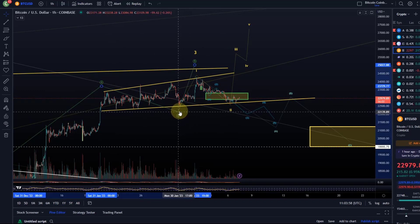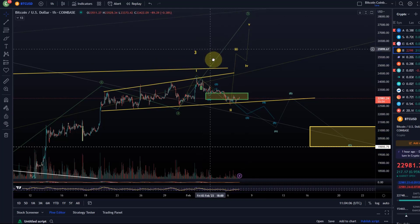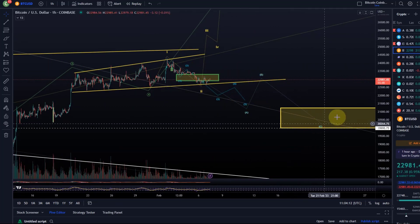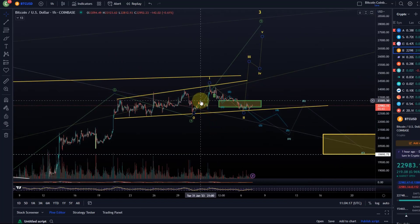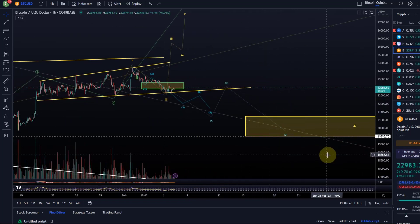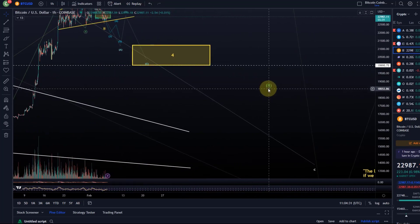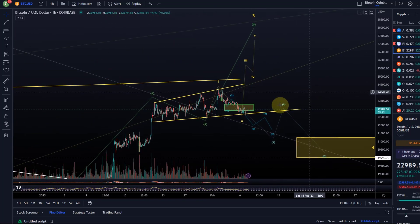Whenever I see a very shallow fourth wave that is not reliable, and a wave 5 that has fulfilled minimum expectations, I start to take some profits — which is what I did. I'm going to take more profits should we go higher and buy back in should we go lower. That's the strategy at the moment. This aimless sideways move is perfect for a grid bot — to trade the range all the way down to the wave 4 or even to a possible wave 2.